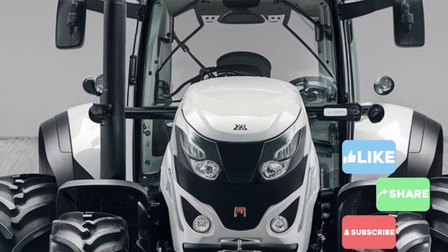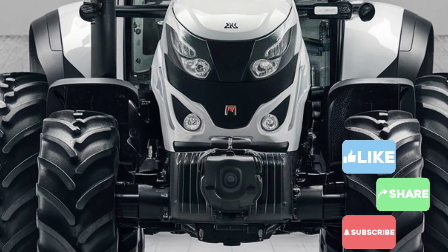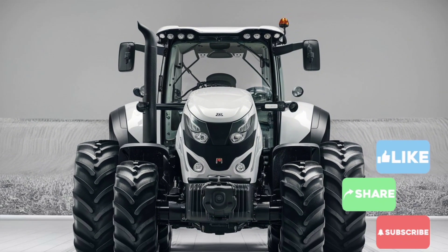If you enjoyed this deep dive into the 2025 White Kubota tractor, don't forget to like, share, and subscribe for more content. Let us know in the comments what vehicle you'd like to see next. See you in the next video!